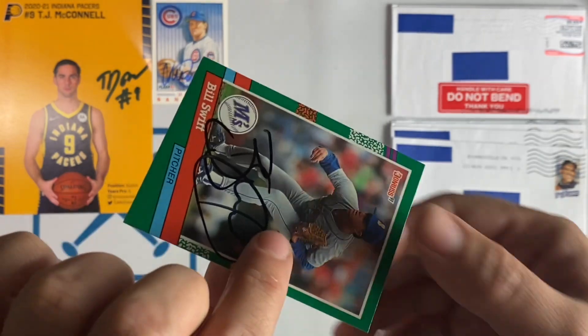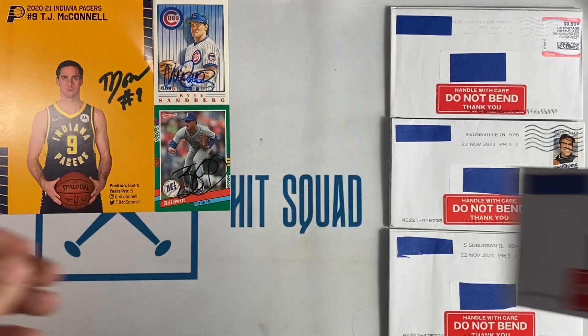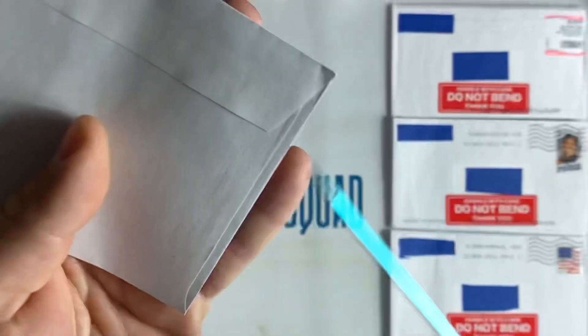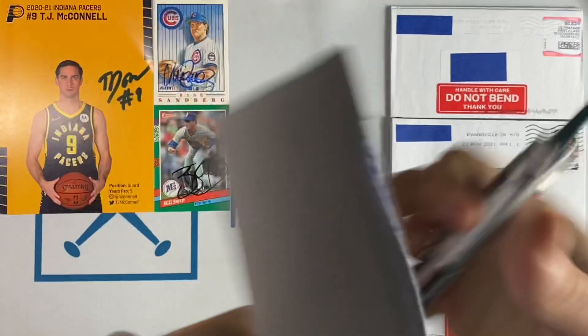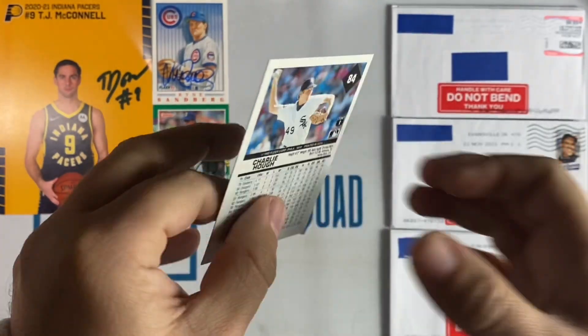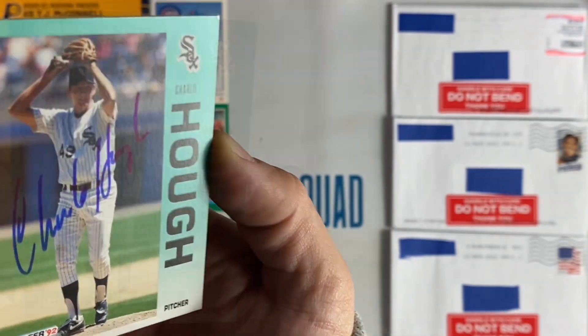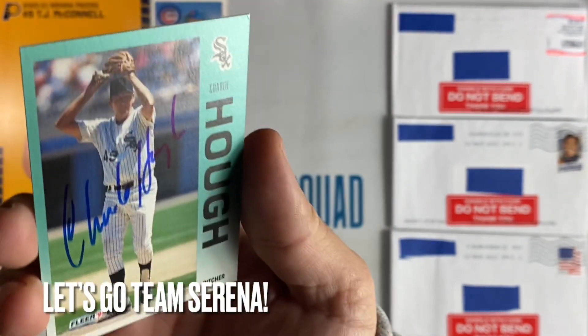Small envelope number two coming out of Phoenix, Arizona — we have Bill Swift on the 91 Donruss. Thanks Bill. Next up coming out of Santa Ana, California, we have Charlie Huff signed on the 92 Fleer. Let's keep racking up those points for the free-for-all contest. Thank you, Mr. Huff.